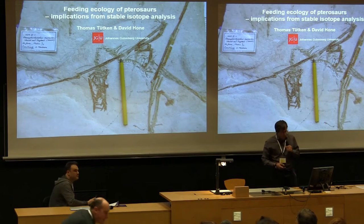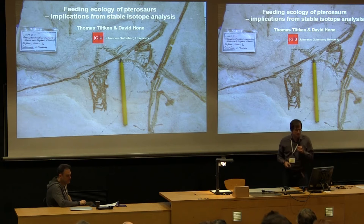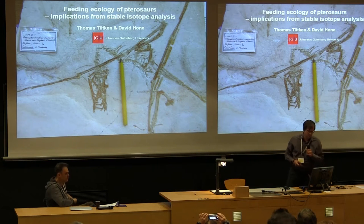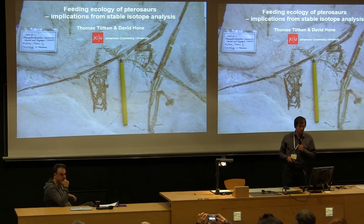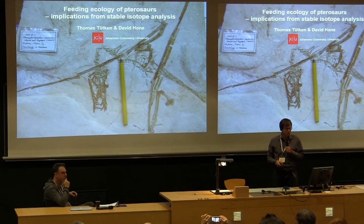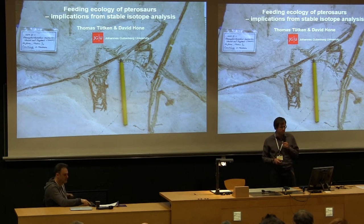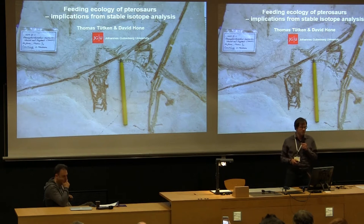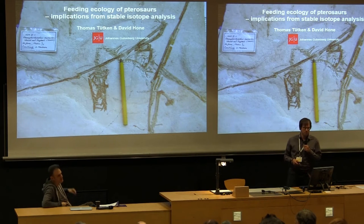Good afternoon. I will present something about flying reptiles today — flying reptiles called pterosaurs, a very interesting group. I was approached by my co-author David Holm a few years ago, and he said: you do all this isotope stuff — what about the diet reconstruction? There's so much uncertainty and even controversy about what the pterosaurs were feeding on. That's why this study came about.